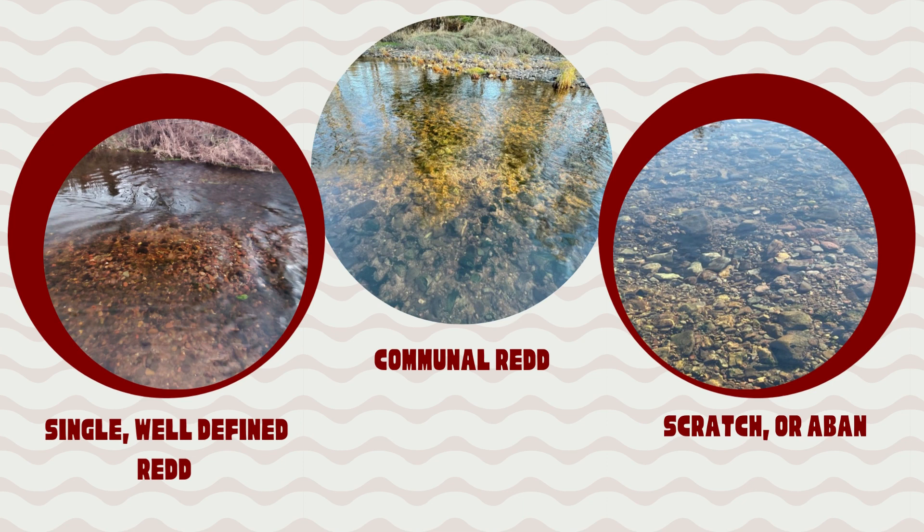Reds are usually located in water depths of 15 to 75 cm. You do not have to go into deep water to find reds. If water levels are low, reds may be clumped together in the middle of the channel. Under normal water levels, reds may be dispersed throughout, including near the riverbanks.